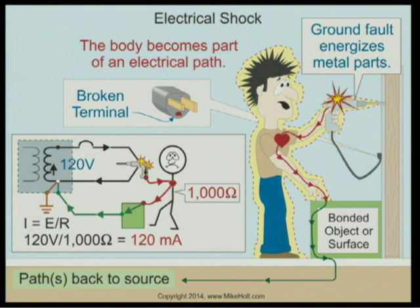In a 120V circuit, electrons leave the source and return via the neutral conductor. However, if there's a fault to an enclosure not connected to an equipment grounding conductor, and a person makes contact with one hand while the other hand touches something conductive, those electrons return to the source through the body. That's a 120V supply through a 1,000-ohm human body — giving 120 milliamps.